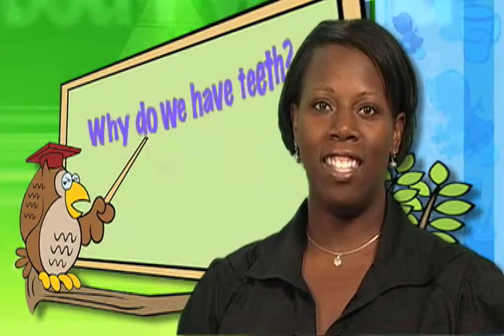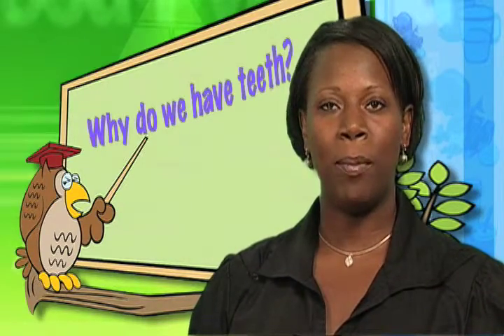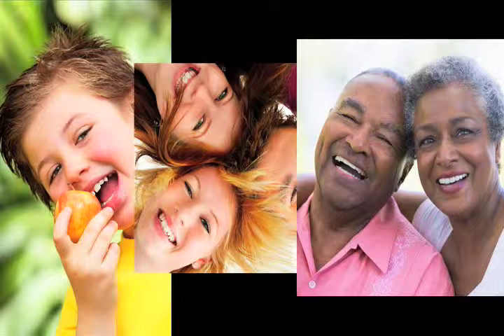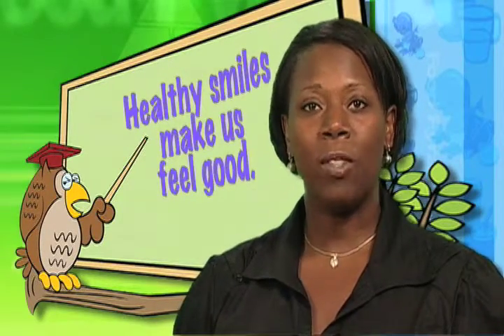Hi boys and girls. Today we will be talking about why we have teeth, including what we use our teeth for and how many sets of teeth people get. If you look at my pictures, you can see that these people all have something in common — they're all smiling. Our teeth and our lips help us smile. You can see young children to teenagers to adults in these pictures showing that they're happy by their smiling. Having a healthy smile makes us feel good about ourselves.